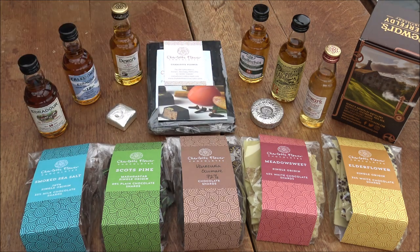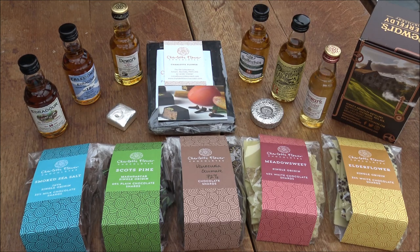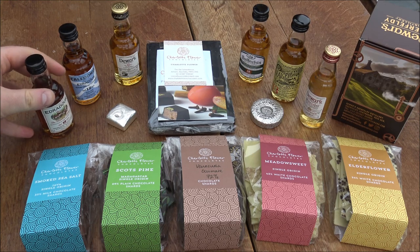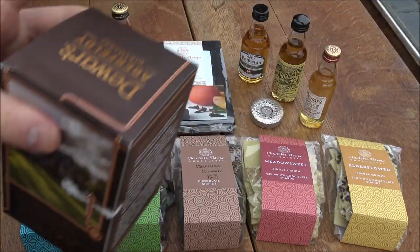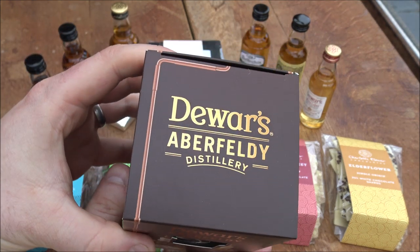For anyone in the UK, I highly recommend Charlotte Flower chocolates. We're up in the Highlands of Scotland, just north of Edinburgh in a place called Aberfeldy, or nearby Aberfeldy. We discovered this fantastic chocolatier by visiting a whiskey distillery, which was a really happy happenstance. We've really enjoyed going to these different distilleries — we've got a whole array of small aeroplane bottles of whiskey. They're a really fun way to taste loads of different whiskies without breaking the bank.